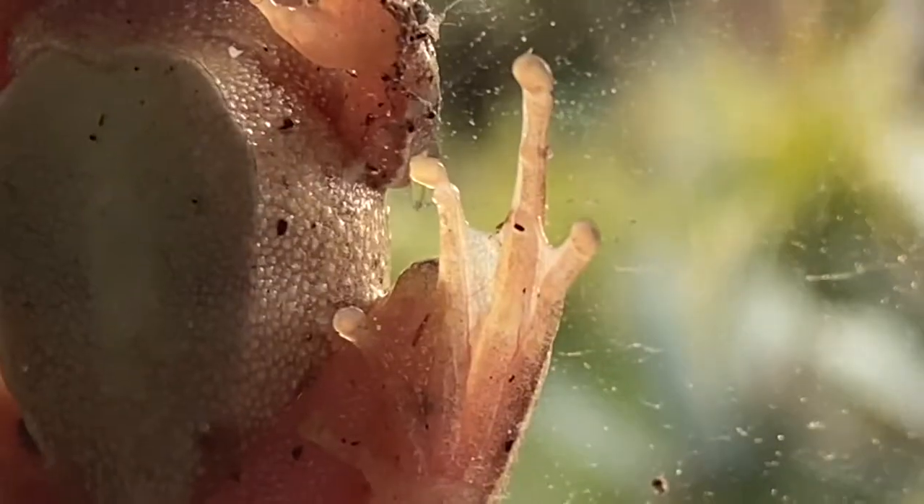Brown tree frogs are highly polymorphic and variable in colour. This tiny little frog has adhesive discs on his fingers and toes for climbing up smooth surfaces — he can even climb up glass. That's amazing! He's kind of like the Spider-Man of the frog world.